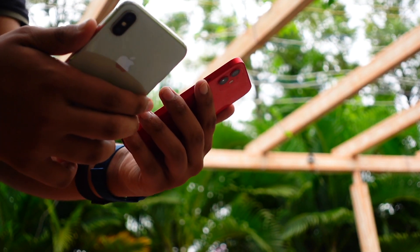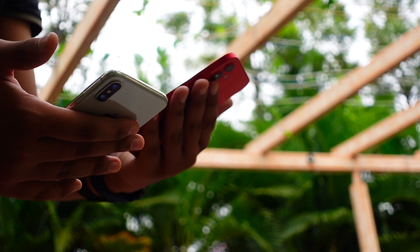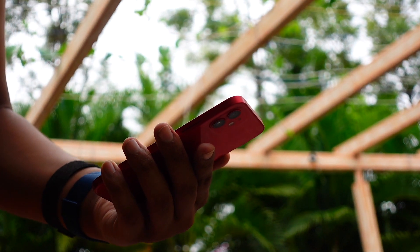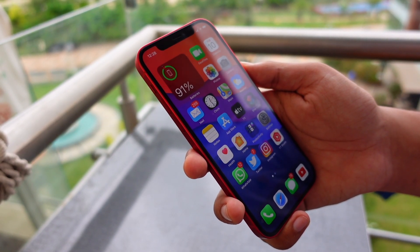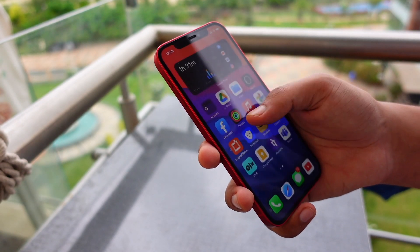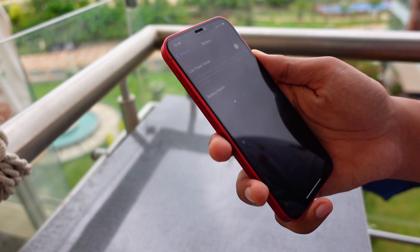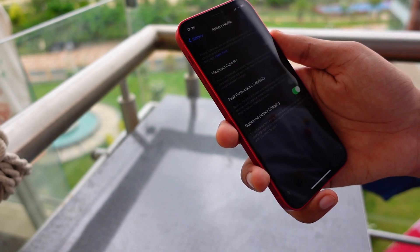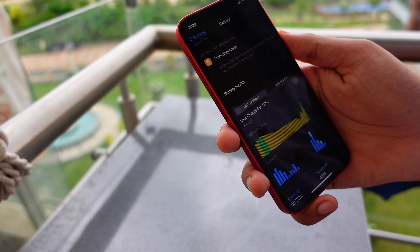If you're just a normal person using your device and you want to be on a beta version, in my opinion this is a really great beta to be on. That said, I don't recommend anyone install a beta on their primary device — the one you use day to day. If you have a secondary iPhone, I would recommend installing it and giving it a shot.